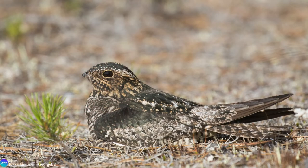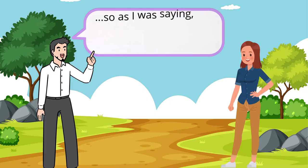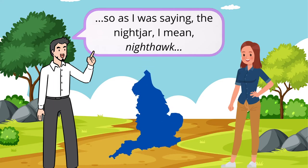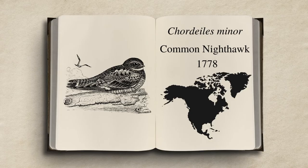So, how did the hawk part of its name come about? Apparently, the name nighthawk was a local name in England for the European nightjar. Its use in the Americas for the Chordeiles genus was first recorded in 1778.